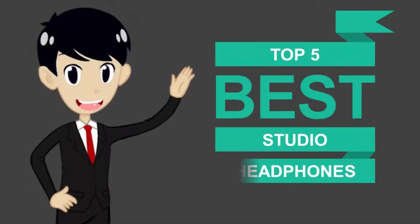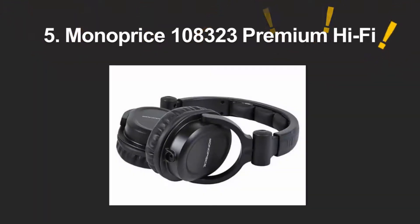Here we present the five best studio headphones. Let's get started with the list.